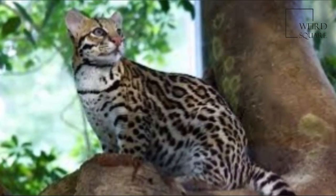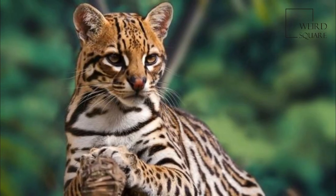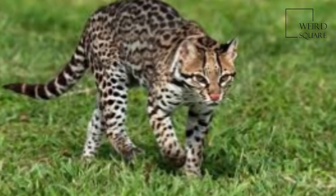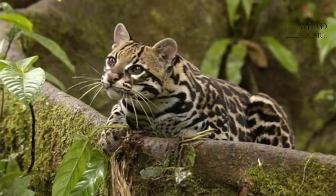It is listed as least concern on the IUCN Red List as the population is estimated to comprise more than 40,000 mature individuals and is considered stable. Its fur was once regarded as particularly valuable, but legal trade of its fur ceased decades ago.